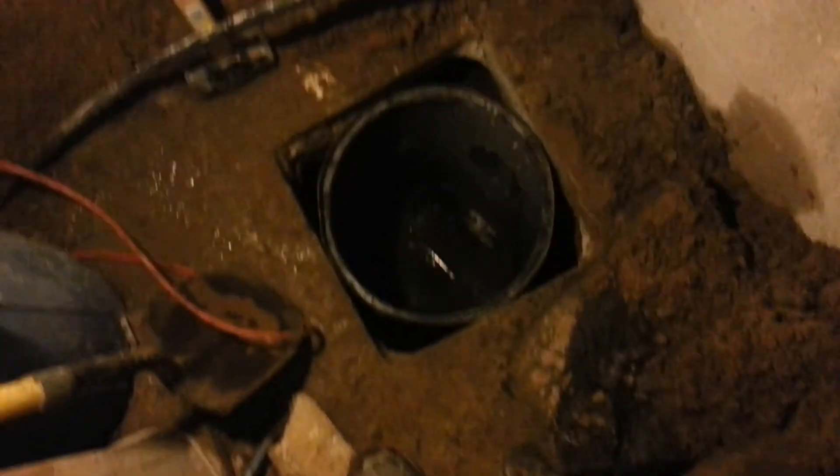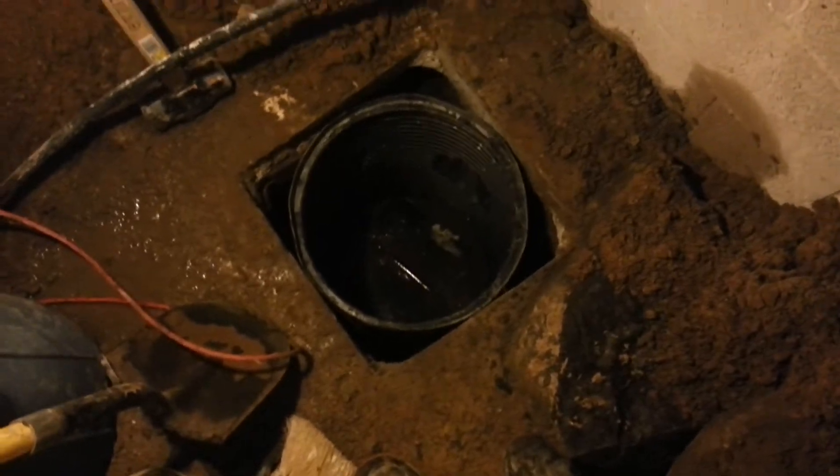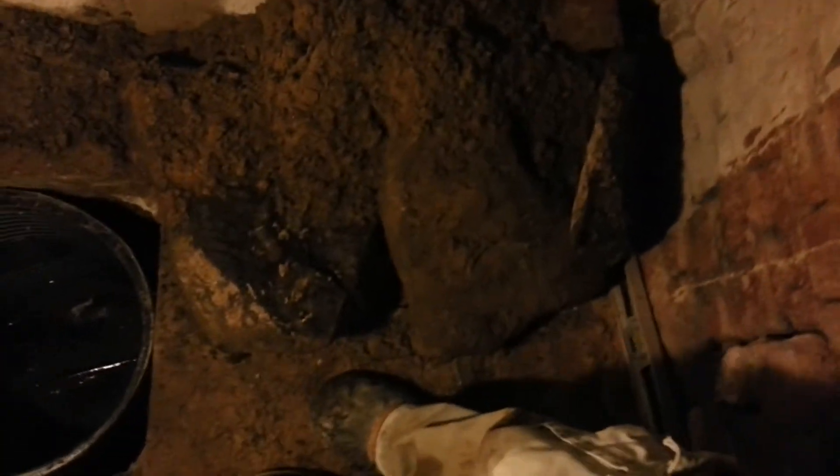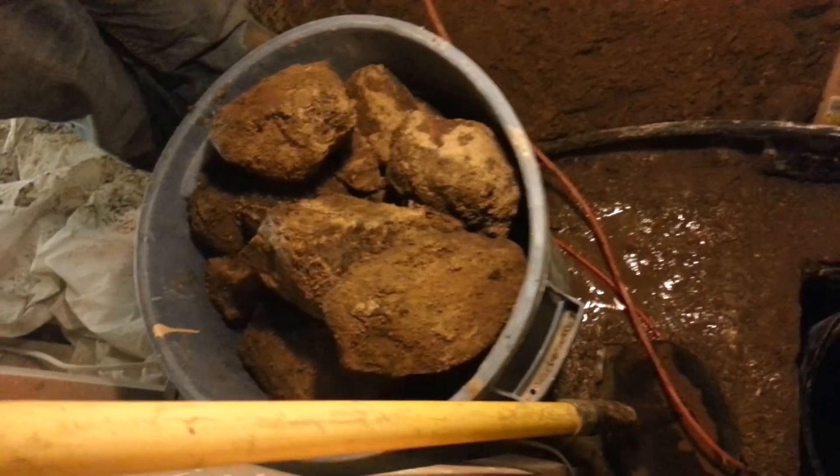It has taken us about three and a half hours and we finally have the pit in. There were three very large rocks — actually two large rocks because that was split in half — but you can see how that little hole had that many rocks.